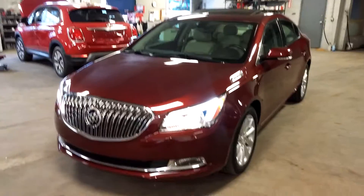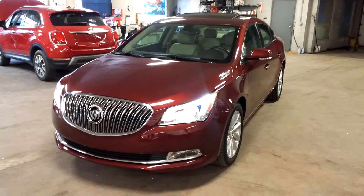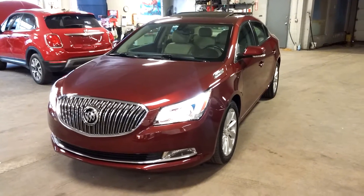That's about it, folks. Ladies and gentlemen, once again — a 2016 Buick LaCrosse with only 24,000 miles. Any questions or concerns, don't hesitate to ask. Thank you and happy bidding.